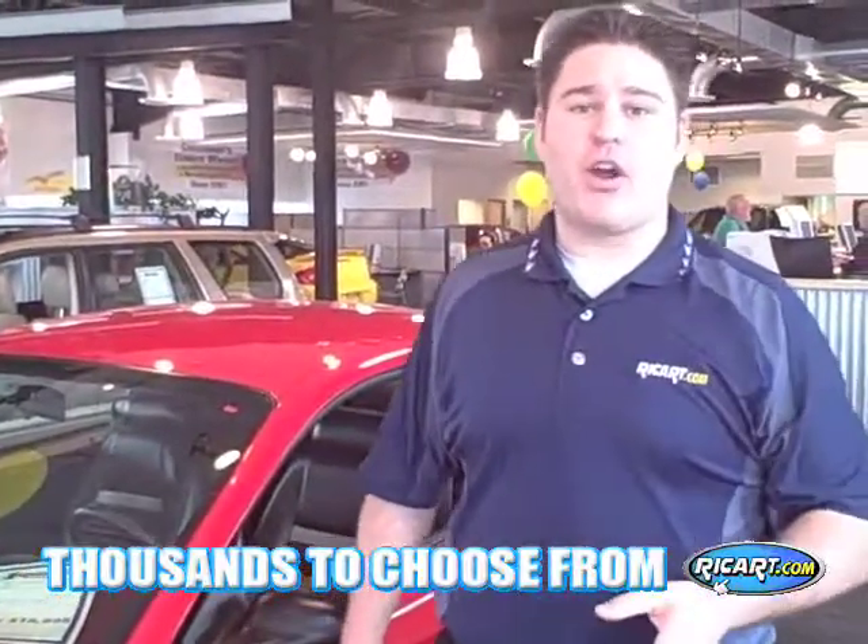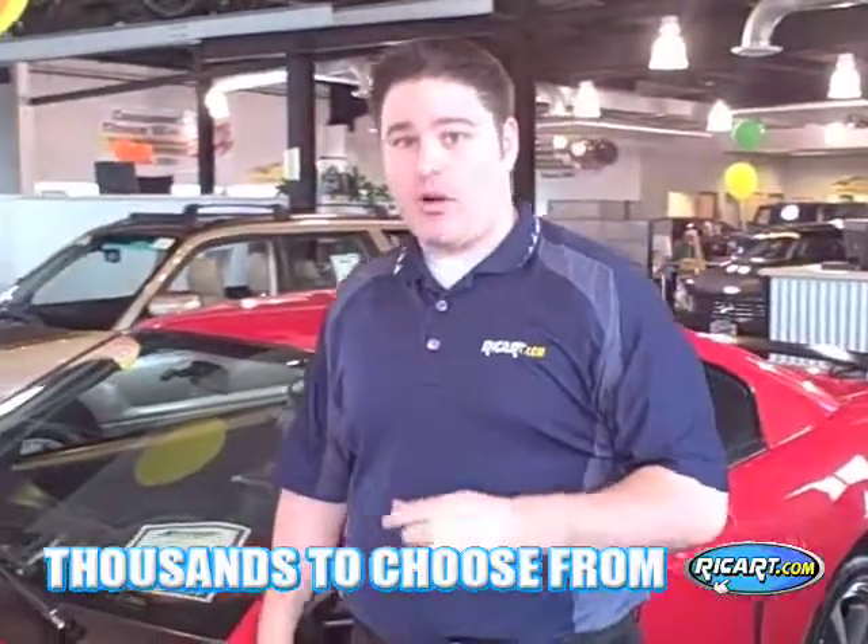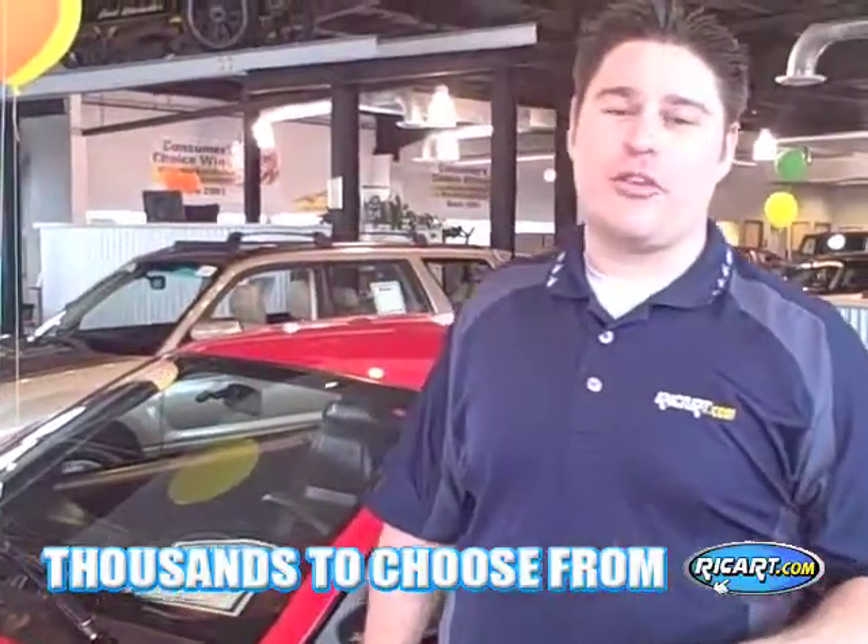Call us today or stop by the Reichert Used Car Factory here at the Reichert Mega Mall in Columbus, Ohio. We look forward to seeing you real soon. We're dealing.